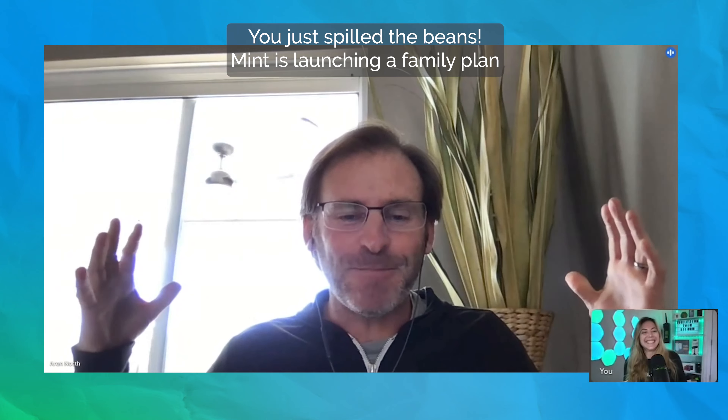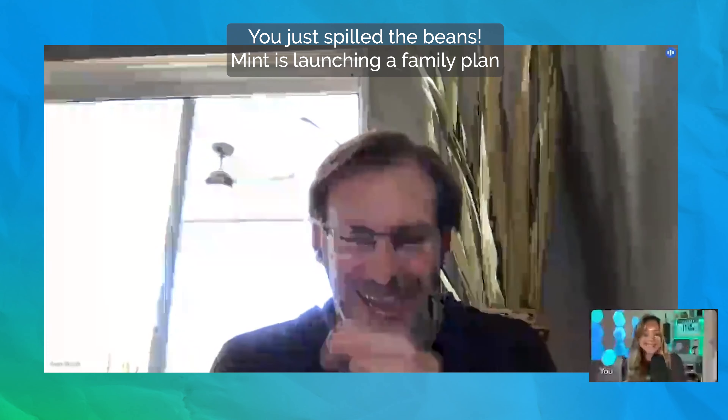You just spilled the beans — Mint's launching a family plan. Yes, Erin, I spilled the beans. I'm sorry, but you're welcome. That was Erin North, Mint Mobile's chief marketing officer. We'll hear from him a bit more later.